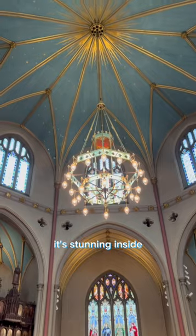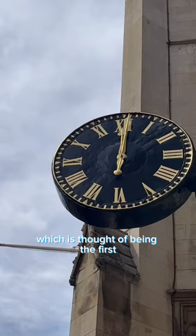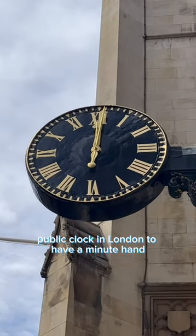It's stunning inside, but on the outside is both this clock, dating from 1671, which is thought to have been the first public clock in London to have a minute hand.